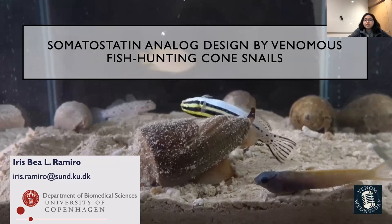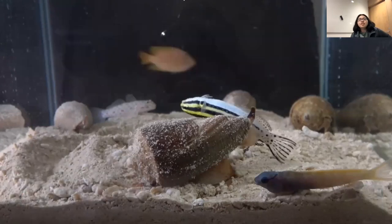So let's start with cone snails. As you can see in the shell here, it looks like an ice cream cone, and that's why they're called cone snails. Cone snails are found in a lot of the Indo-Pacific area, the tropical areas, like the Philippines where I come from. They are known to eat fish, worms, and other snails.